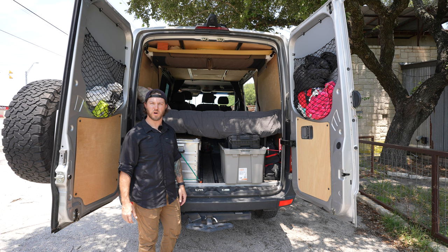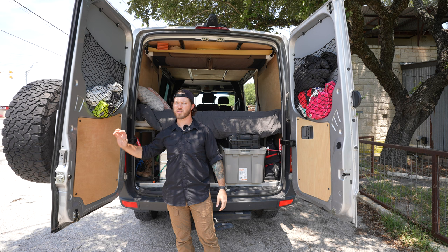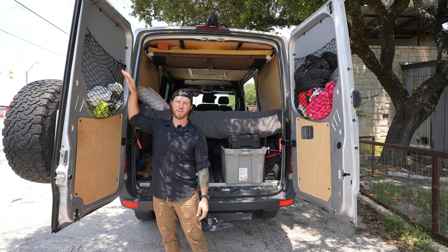One of the most useful additions I made was taking netting and adding it to both sides of the door. Especially when we're parked for the night, being able to stow things in here and keep jackets readily on hand has been supremely helpful. All it is is netting, a couple of staples, and the pre-existing gray plastic shell that came with the van.